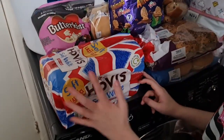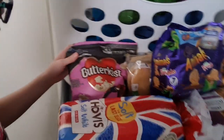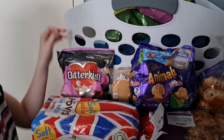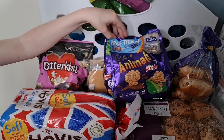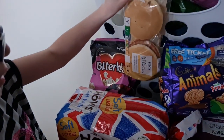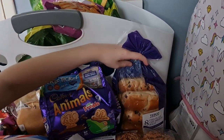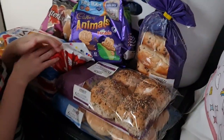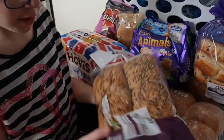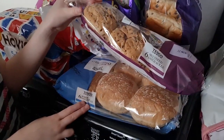Over here we have some soft white bread, medium size. We have some sweet popcorn — there's a pineapple in the packet. Some Freddo Animals — Cadbury's Freddo Animals. We have some six scotch pancakes, eight brioche rolls — chocolate chip brioche rolls — and some seeded buns. Underneath are some white flour buns.